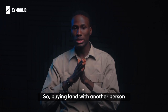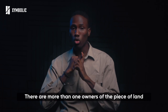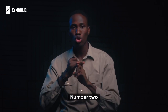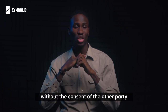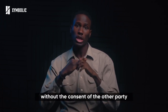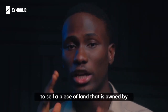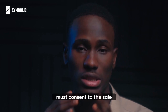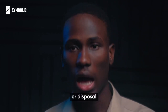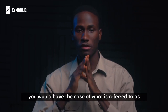Buying land with another person has the following implications. Number one: there is more than one owner of the piece of land. Number two: no one person can sell or dispose of the piece of land without the consent of the other party. This means that to sell a piece of land owned by two or more people, all parties involved must consent to the sale or disposal. If one of them does not consent, you would have what is referred to as litigation or a defective title in the legal space.